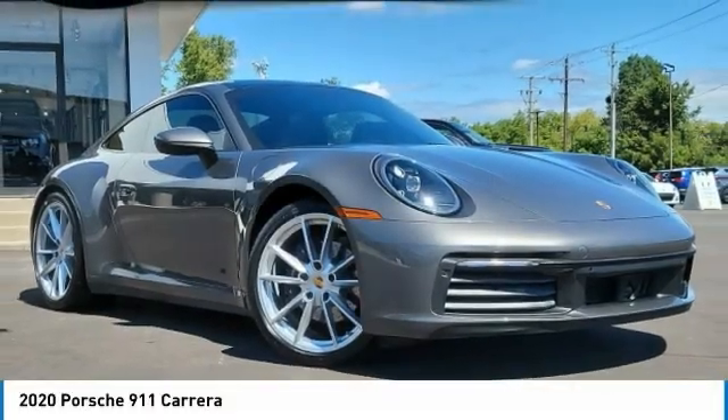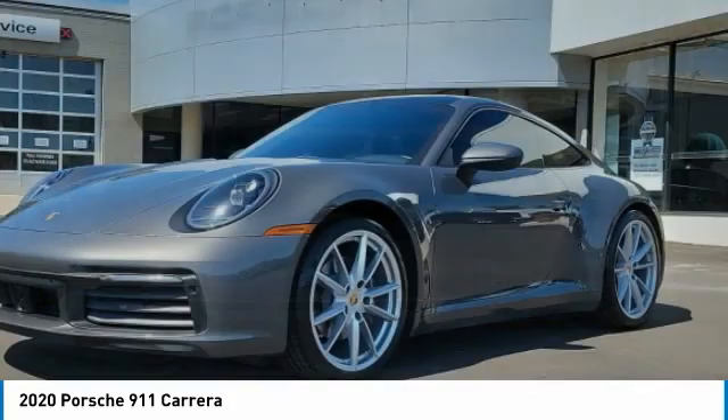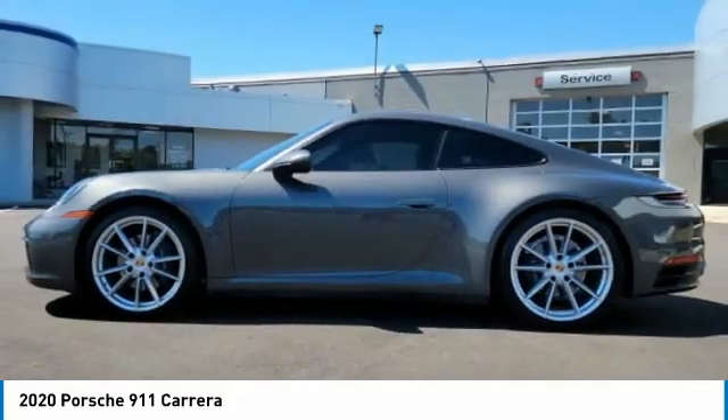We are pleased to show you the 2020 9-11 — safety and dynamics, coupled with inner strength. A legend.